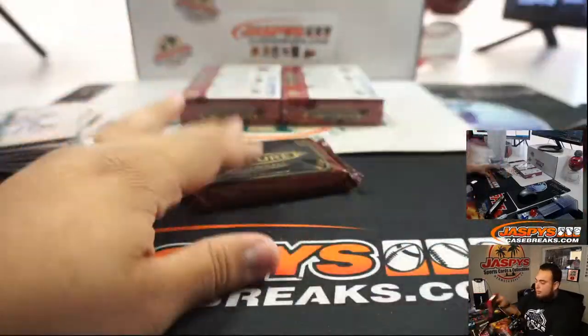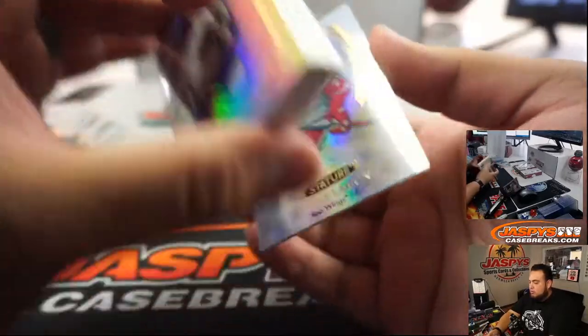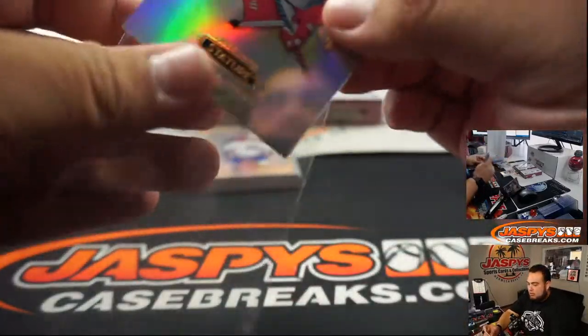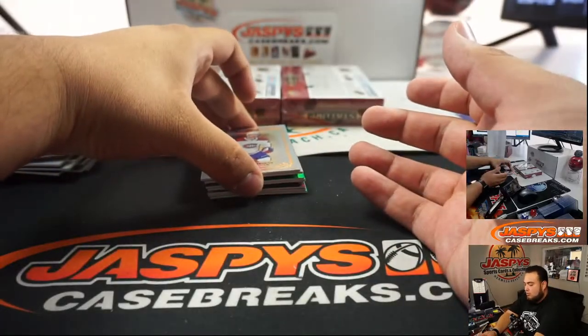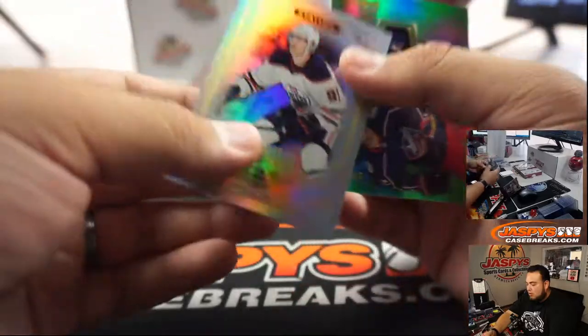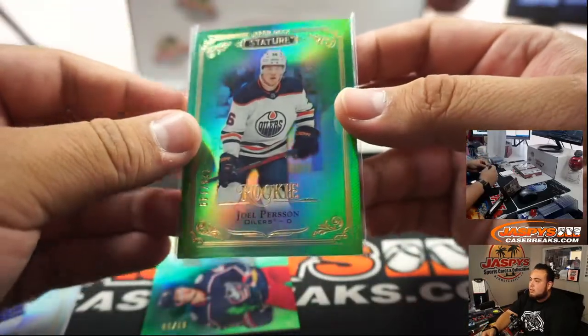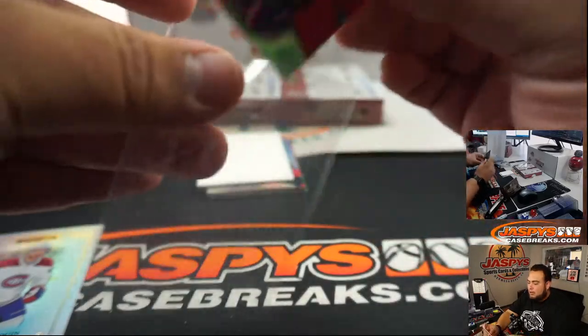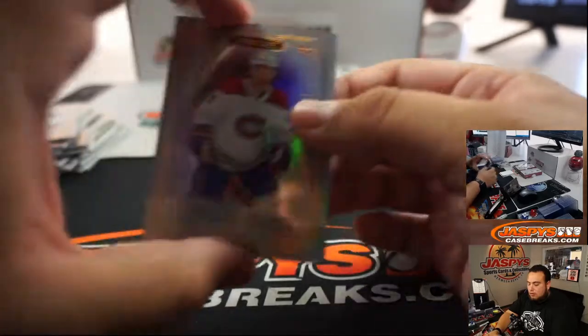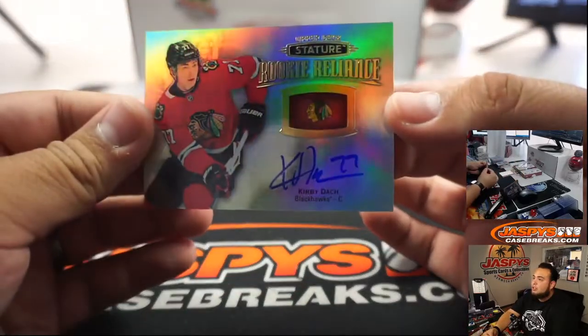Alright, 3 more guys, 3 more. Dylan Larkin. The Oilers. And for the Blue Jackets again — they're the 99. Jonathan Drew, Kirby Dotsch.